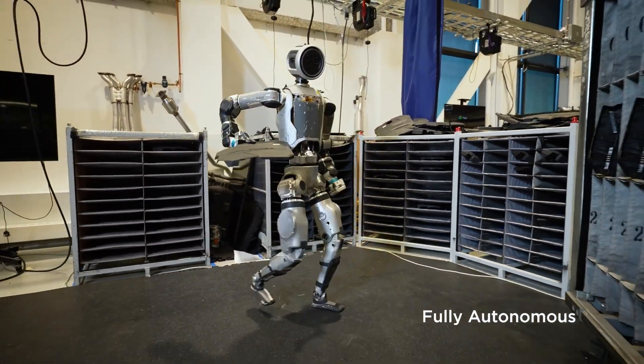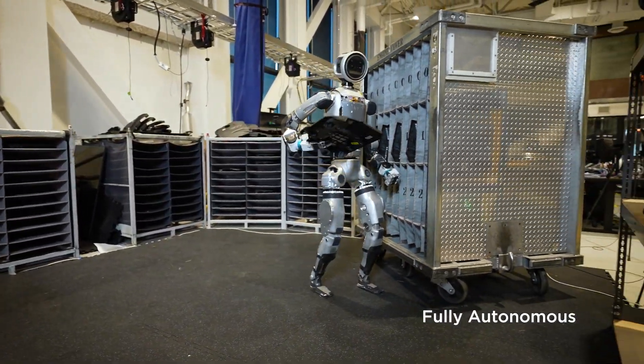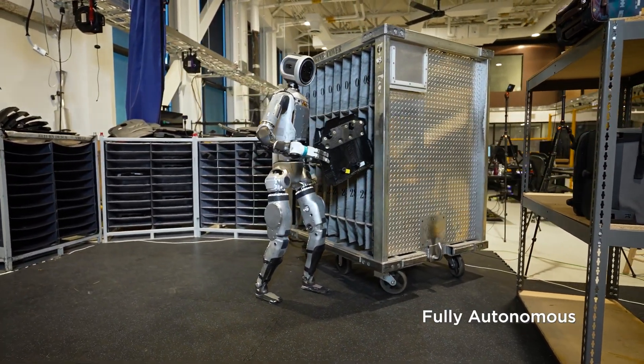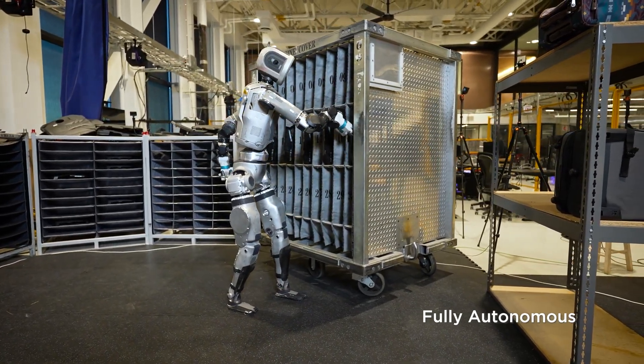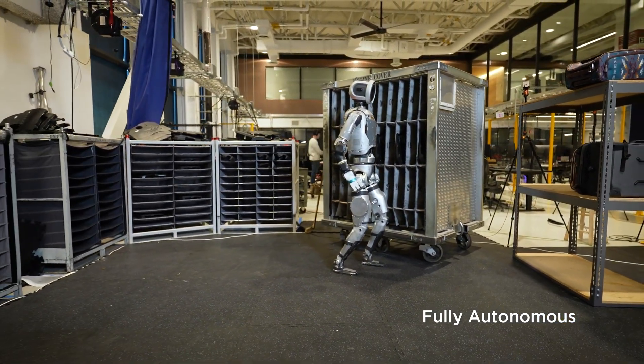The future of autonomous robots is here, and Atlas is leading the charge. Join us at Bots and Beans as we witness the next era of robotics unfold, one remarkable step at a time. And hey, don't forget to subscribe to our channel before you go.